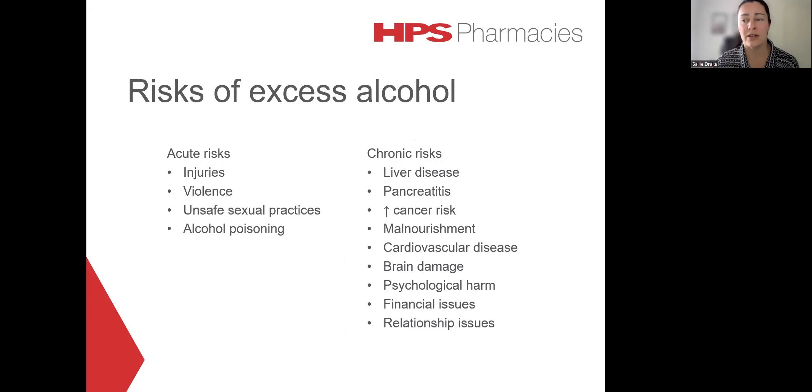There are quite a number of risks associated with excess alcohol consumption, and they can be divided into acute risks and chronic risks. The acute risks tend to be quite obvious when we think about excess alcohol — things like injuries, violence, unsafe sexual practices and alcohol poisoning.